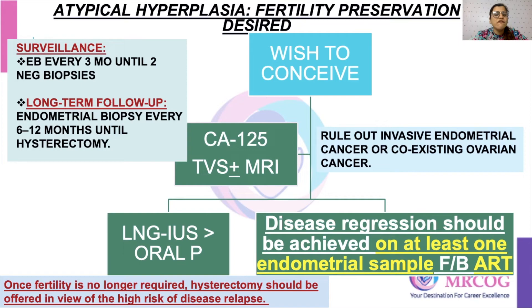Once the patient has completed her family, the final treatment is hysterectomy. If the patient is not willing for hysterectomy, you follow them with endometrial biopsy every three months until two negative biopsies are achieved. They also require long-term follow-up because of the risk of relapse — every six to twelve months until hysterectomy is done. So initially surveillance is every three months until two negative biopsies, and thereafter every six to twelve months until final hysterectomy.